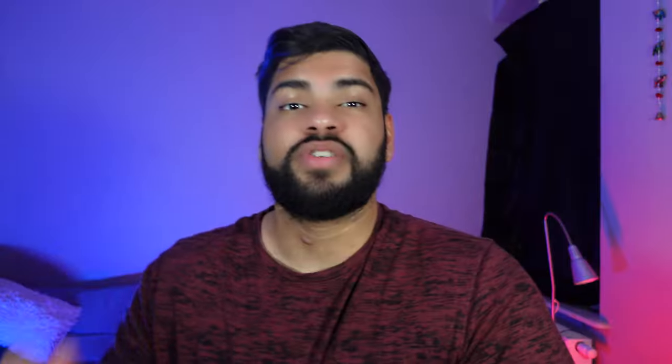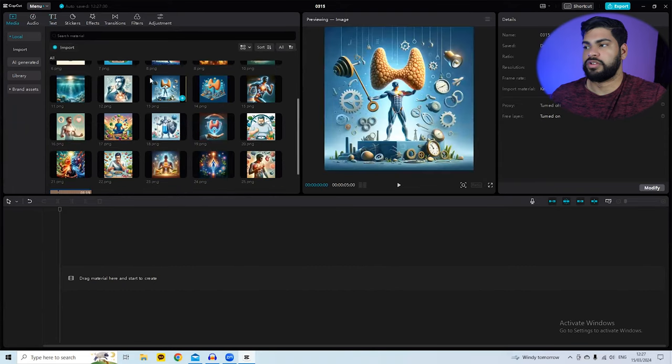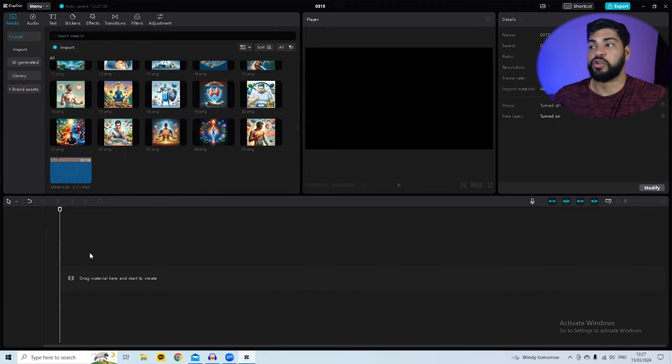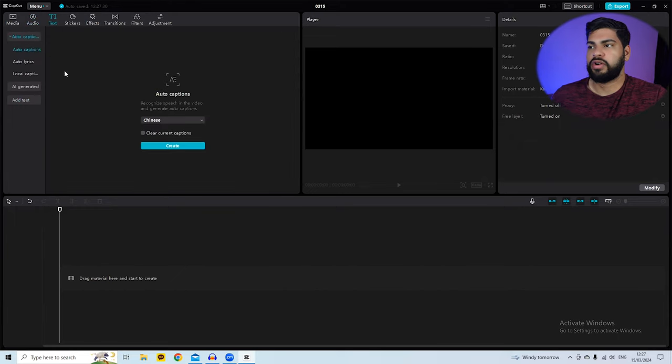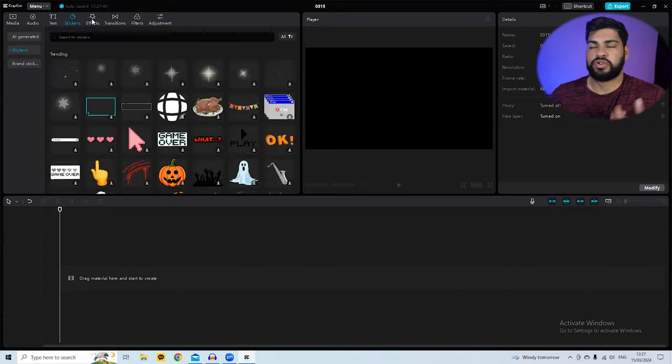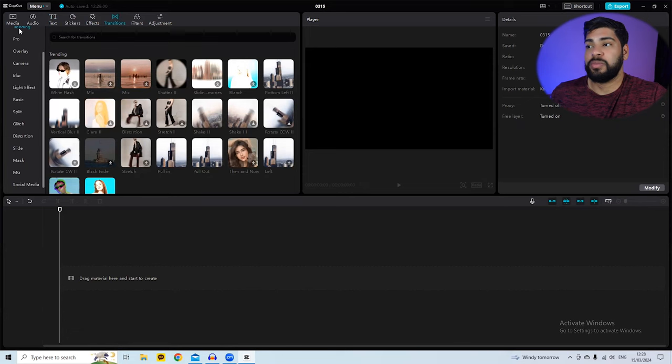The bottom section of CapCut is where you edit everything. The audio tab has trending TikTok sounds, but we won't be using that. You can add text as well. All of these AI-generated videos always have captions — that's 100% important. We won't be using stickers or effects, but we will use transitions to make the video snappy and fast-paced so viewers don't drop off.